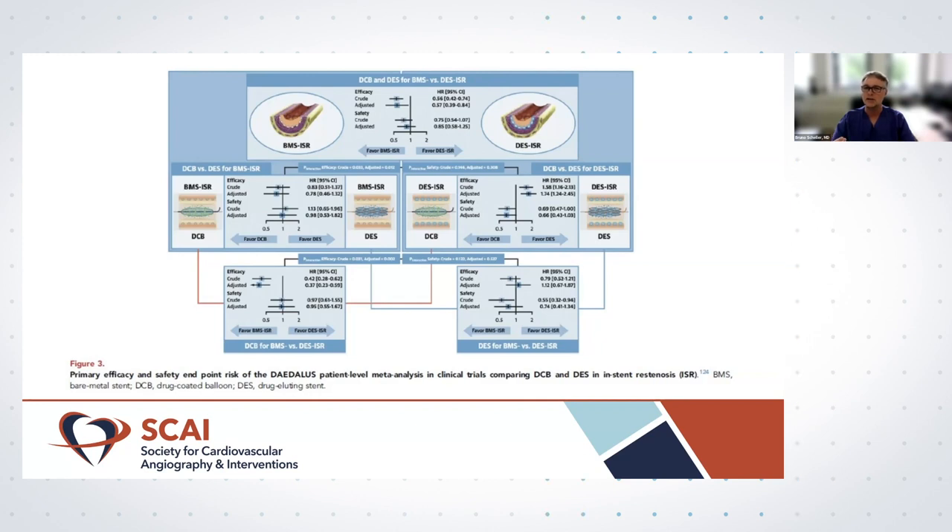On the other hand, looking at safety endpoints like death or myocardial infarctions, there's a clear signal that with DCB — not implanting a second layer of metal — there may be a lower risk for these hard clinical endpoints. Neither concept is perfect; they have their pros and cons. One key lesson is that for DCB use, we must do the best mechanical preparation of the lesion possible. Antonio's group showed years ago that better lesion preparation yields better outcomes with drug-coated balloons.